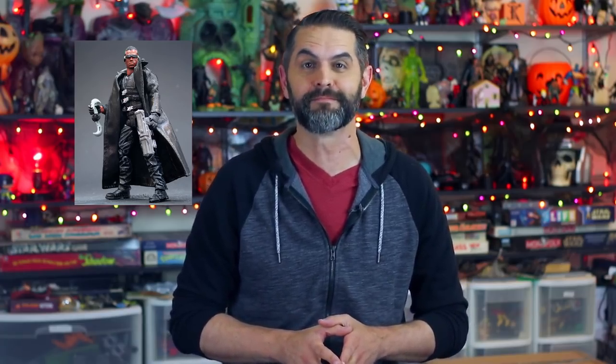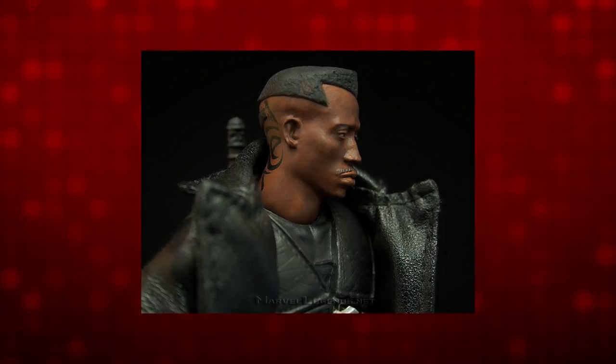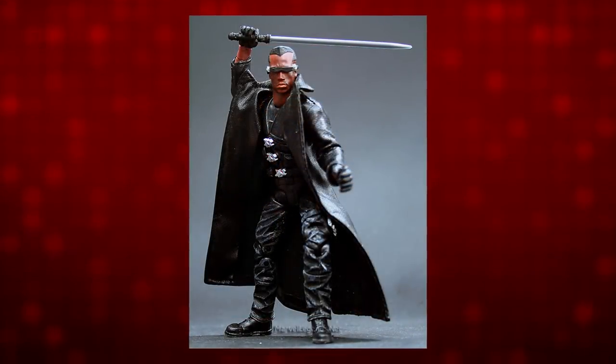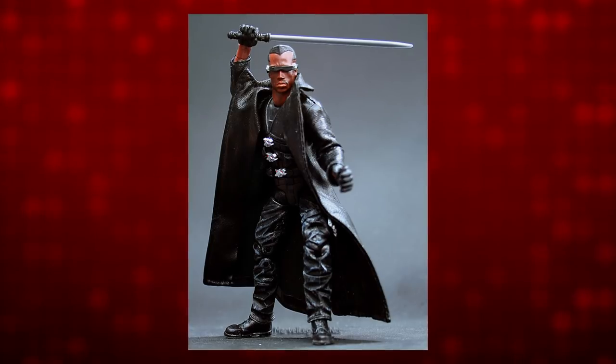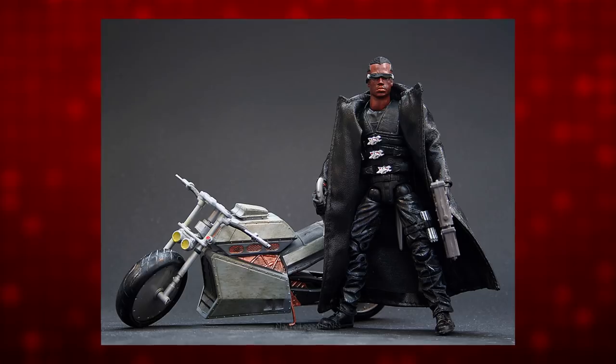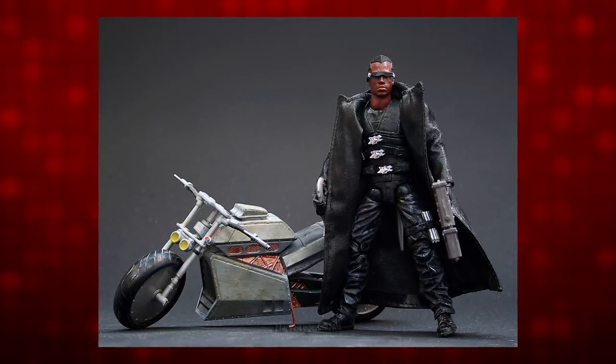Number 7 is 2003 Toy Biz Marvel Legends Blade. Based on the Wesley Snipes character from the 1998 and 2002 movies, it's a throwback to the days of crazy high articulation, heavy paint application, and mixed materials in the Legends line. It features an incredibly Wesley Snipes likeness, especially for 2003, a cloth coat, tiny removable sunglasses, a gun, a sword, head tattoos, and even a motorcycle. Hasbro would be very hard pressed to make a better, more comprehensive figure today, 15 years later.